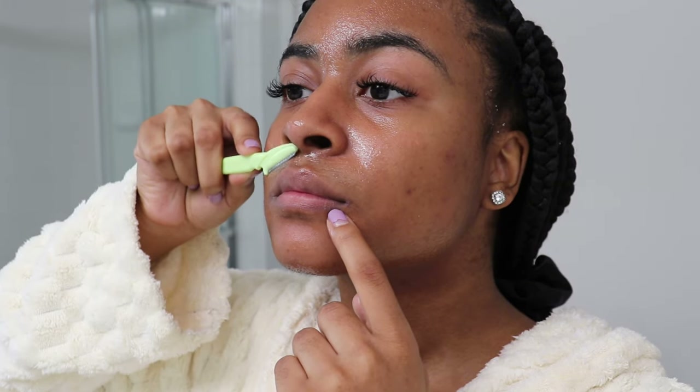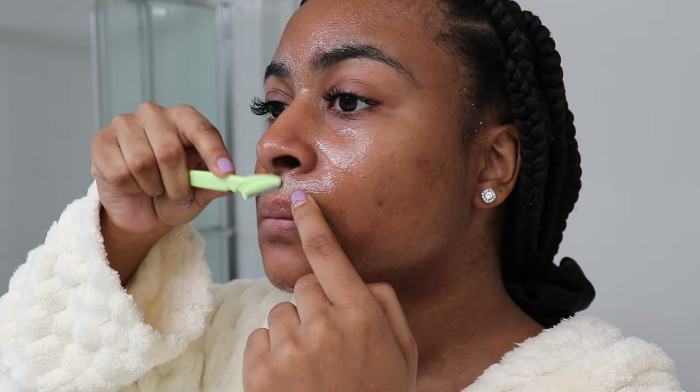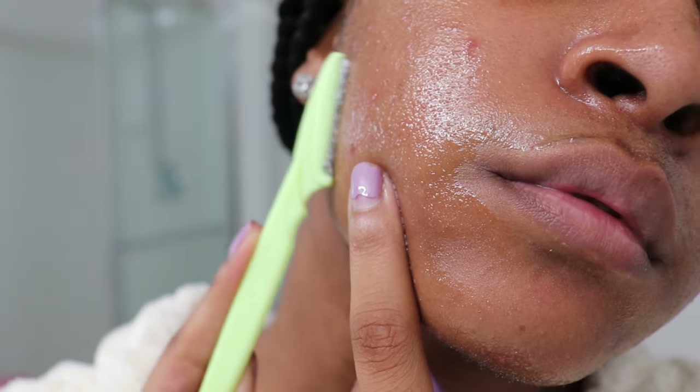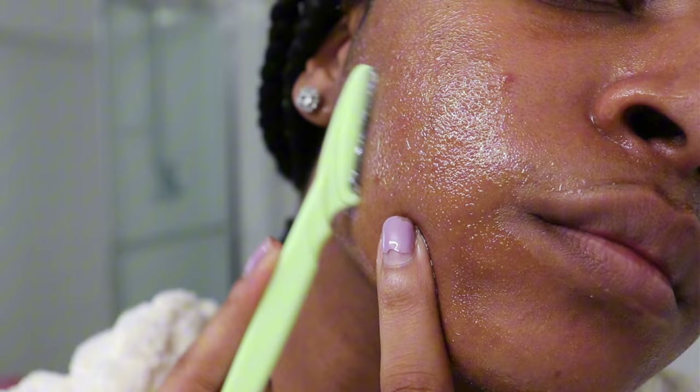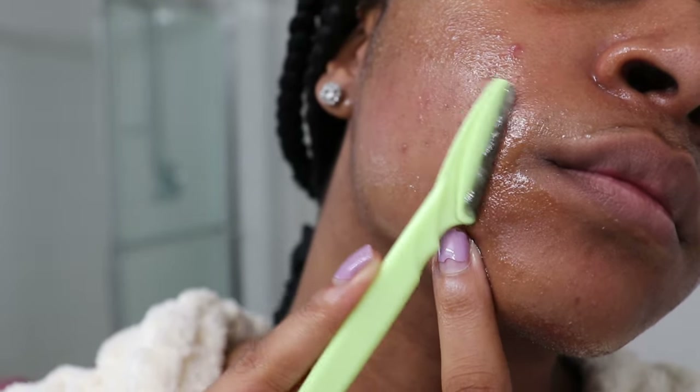I start with my upper lip and it's kind of a free-for-all from there. I make sure to pull my skin tight to shave flat, which helps get a closer shave. You want to take your time and not rush, as it's super risky — cutting your skin is definitely something to avoid at all costs. Patience is key for a safe and smooth shave.